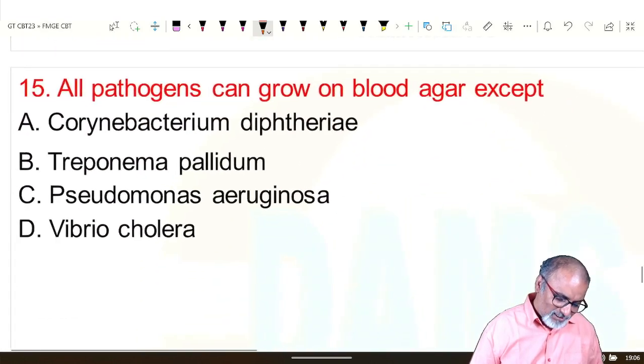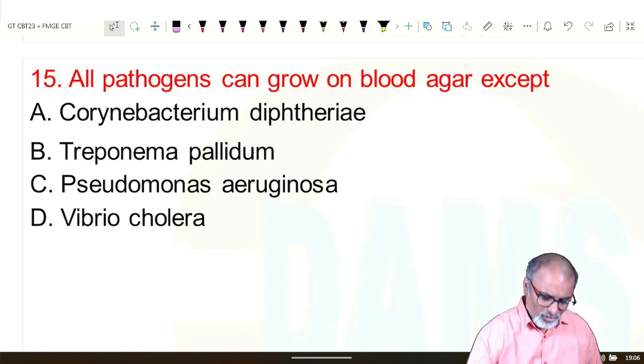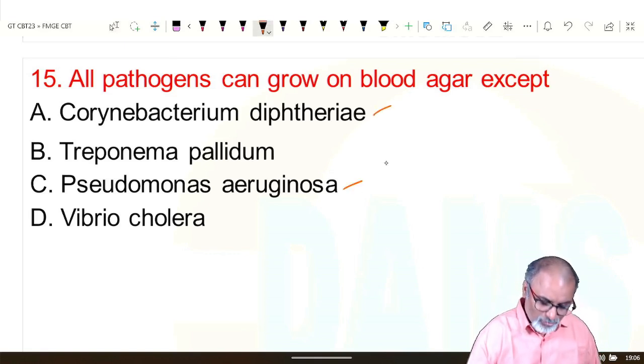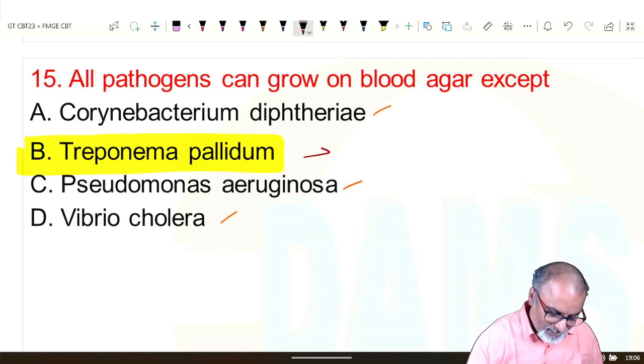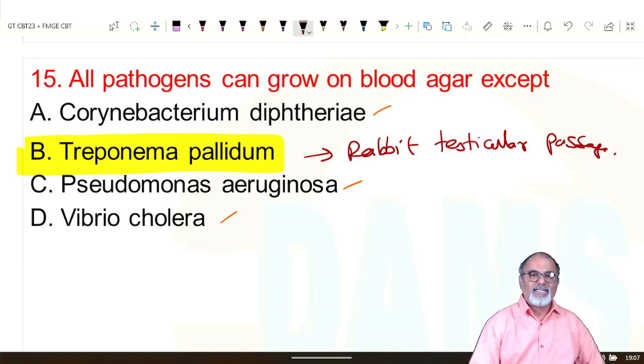All pathogens can grow in blood agar except: blood agar is an enriched medium. Corynebacterium diphtheriae grows on potassium tellurite blood agar. Pseudomonas aeruginosa and Vibrio cholerae grow on blood agar. Except Treponema pallidum — it will not grow in artificial culture medium. It is maintained by rabbit testicular passage.